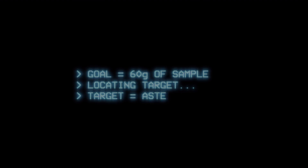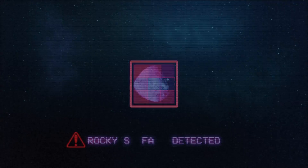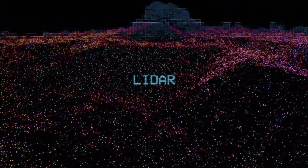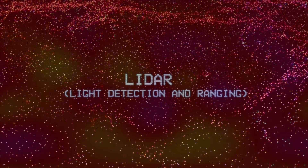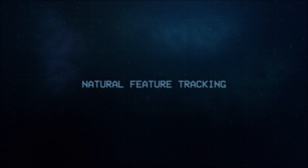The OSIRIS-REx mission is an asteroid sample return mission, and the main goal is to collect 60 grams of pristine sample from the surface of the near-Earth asteroid Bennu. Bennu's rocky surface presented a challenge for the original LiDAR-based approach to the touch-and-go sample acquisition event. As an alternative, the project developed an onboard optical-based approach called natural feature tracking.